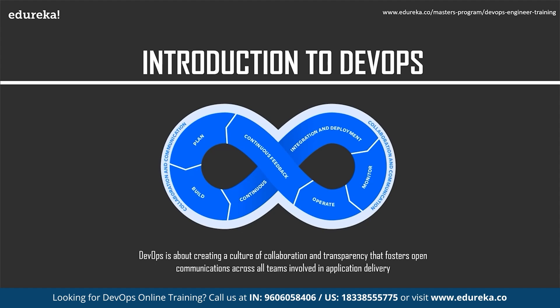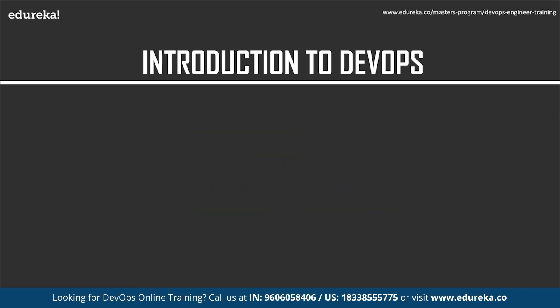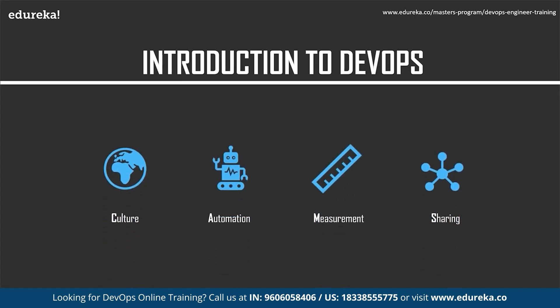At its core, DevOps is about creating a culture of collaboration and transparency that fosters open communication across all teams involved in application delivery. The DevOps approach seeks to break down silos and encourage shared responsibility, creating an environment where everyone works together to build and deploy software more effectively than with traditional methodologies. A successful DevOps effort also requires quality assurance, security, and business considerations to be fully integrated into the process flow. DevOps is often described in terms of the CAMS model: Culture, Automation, Measurement, and Sharing.